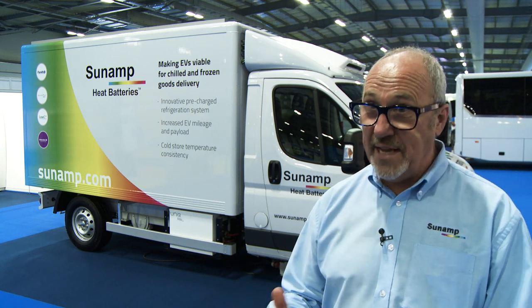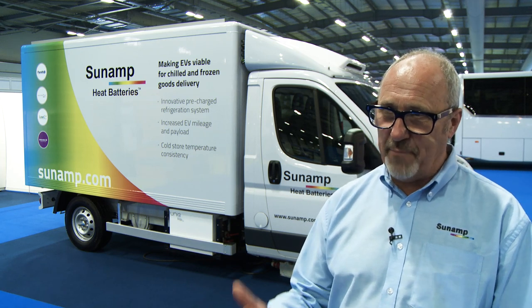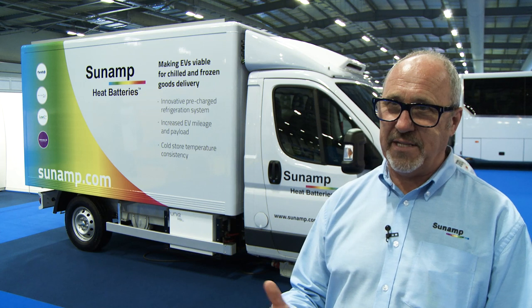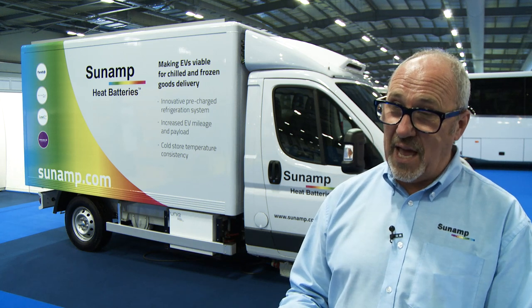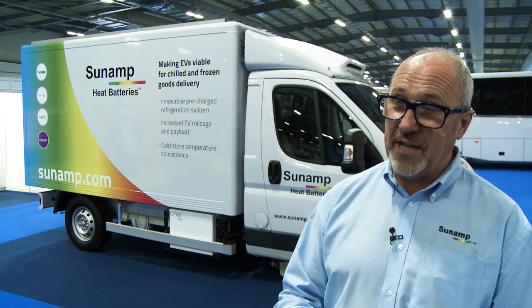The materials are contained in devices we call heat batteries. Within these devices we have mechanisms that enable you to connect into a fluid circuit, run a hot liquid in, take the heat out of the liquid and store it, and put that heat back into the liquid on demand.